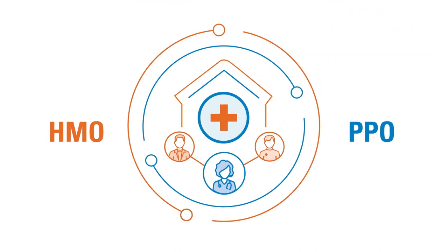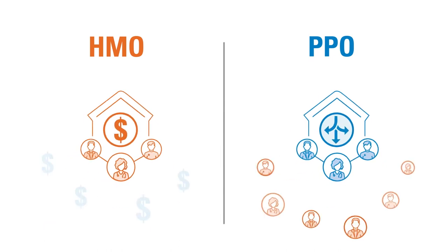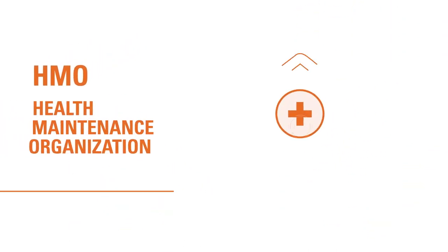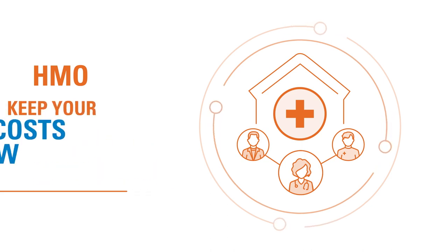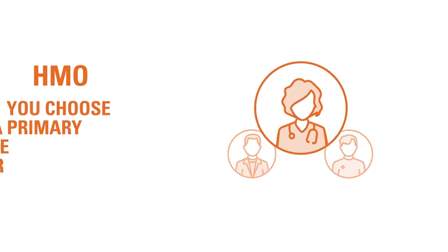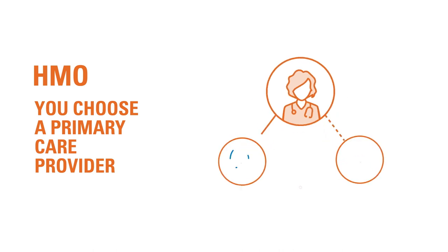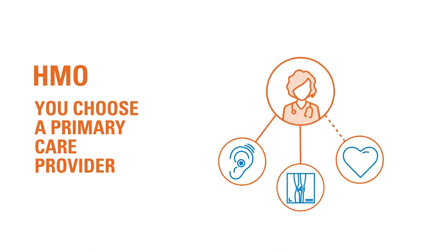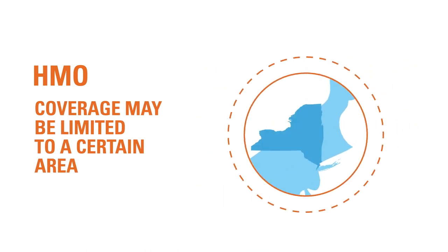HMO and PPO are the two most common types of health insurance plans, and there are some key features that make them different. Health Maintenance Organization, or HMO plans, utilize a specific network of doctors to keep your costs low. You choose a primary care doctor who then coordinates your care, and they must refer you to see specialists. Your coverage may also be limited to a specific region or service area.